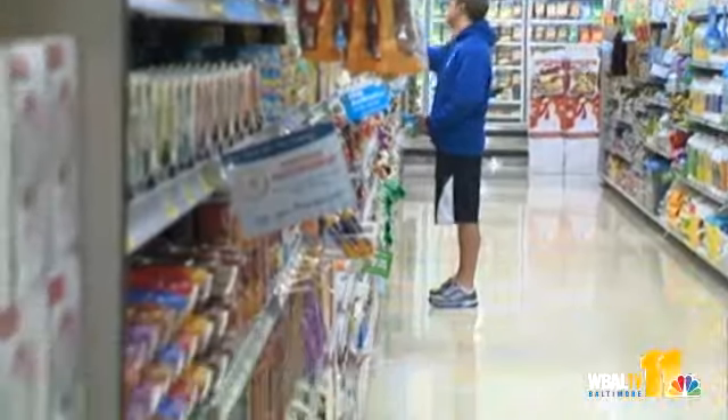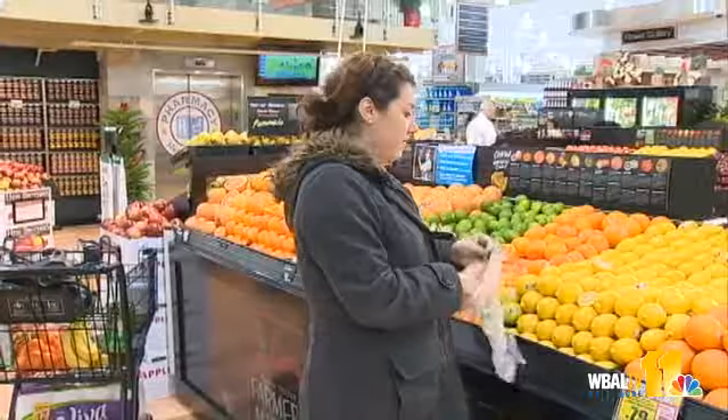Shoppers say there aren't a lot of grocery options in South Baltimore, so they've had to make do with what's around. I get a lot of my groceries at the corner store — just milk, eggs, stuff like that, just because it's right around the corner from my house. People who live and work in the area are happy to have another option to get fresh, nutritious food.